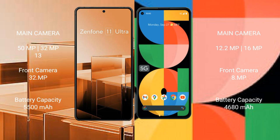Asus Zenfone 11 Ultra comes with a 5500mAh battery and 65W fast charging support. Google Pixel 5a comes with a 4680mAh battery and 18W fast charging support.